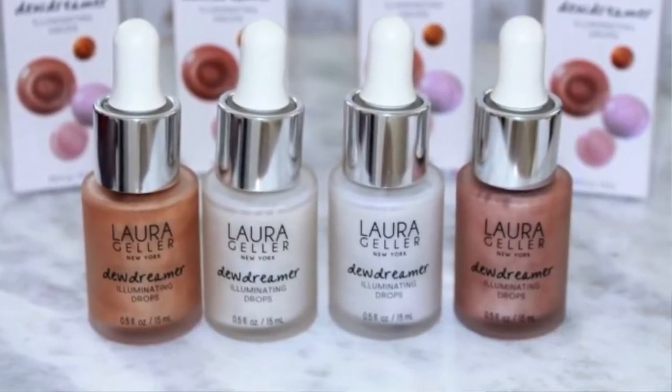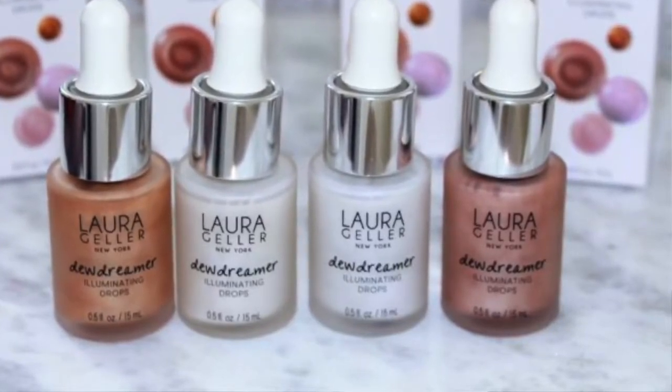Laura Geller is coming out with liquid highlighters. Given how popular their baked gelée highlighters are, I'm surprised it took them this long to jump on the liquid highlighter bandwagon. It comes in four shades: Gilded Honey, Diamond Dust, Opal Crush, and Ballerina. They look really pretty and I'm quite interested in Diamond Dust. However, I'm not really a big fan of liquid highlighters — I already have Becca shimmering skin perfecter liquid highlighters in a trio and they're so hard to use up. I've started adding them to my body moisturizer just to get through them.